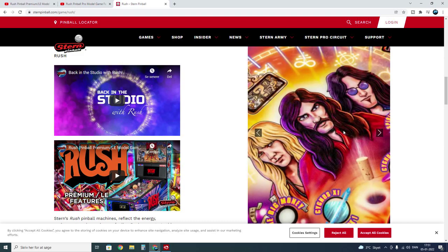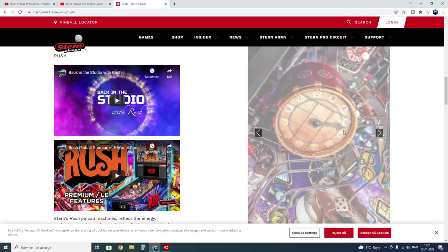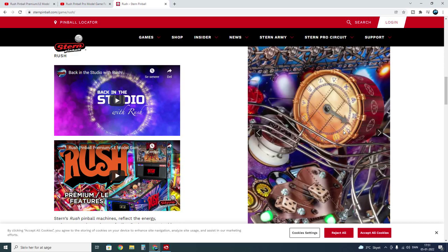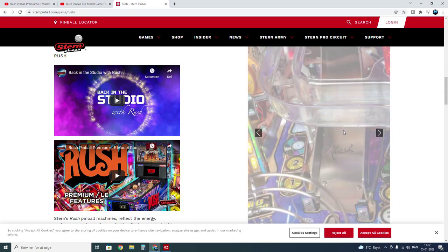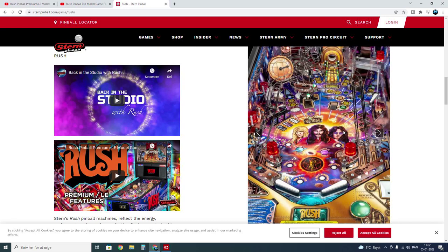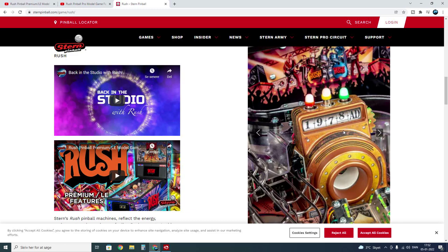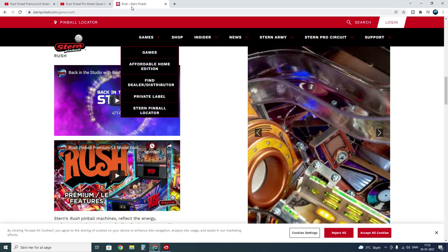What's up guys, Retro Django here, welcome back to my channel. In today's video we're gonna take a quick look at the next pinball machine from Stern — they just released Rush yesterday. I did first impression videos right away for Godzilla and Mandalorian because I love those themes. Rush I know nothing about, but my subscribers kept writing to me asking for a review, so here we go.